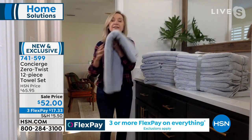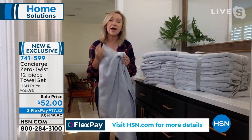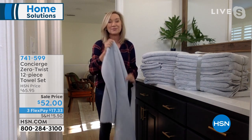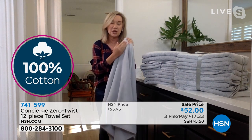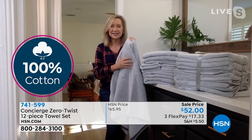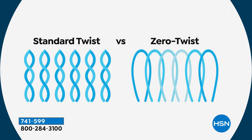This is a method called zero twist. We use 100% cotton fibers, but they're higher quality cotton — longer staples. With that, we don't have to twist them, so you have that really soft, fluffy feel. It's much smoother against your skin, so if you have sensitive skin, these are really quick-drying towels. When you twist something it's a little more rigid, but when you've got all of that soft zero-twist cotton against your skin, these just feel really, really amazing.